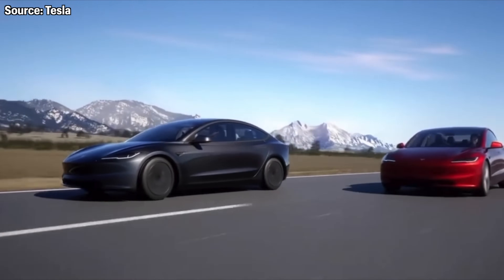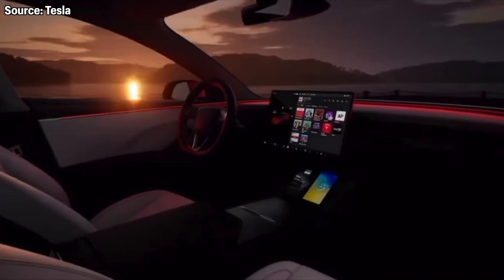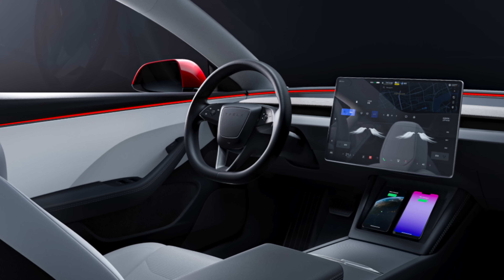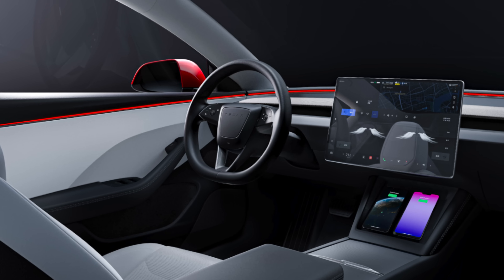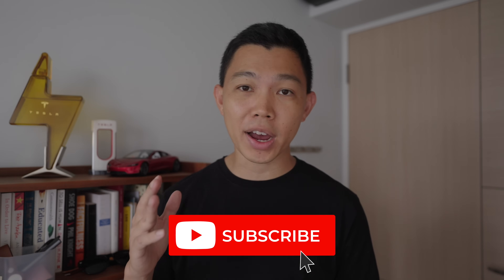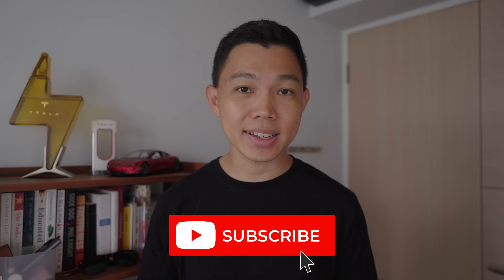Inside the car is where we see bigger changes. The steering wheel no longer has stalks, like the refreshed Model S and X. The turn signals are on the left side of the steering wheel, the autopilot controls on the right side, and the horn is in the middle. This is something some of us will have to get used to, but if you've tried a Model S and X before in the US, you know what it's like. Thankfully, it's still a wheel and not a yoke.